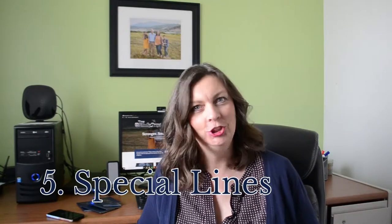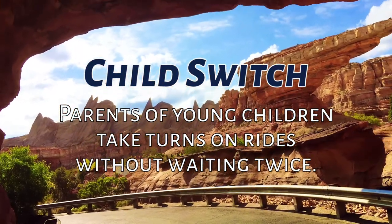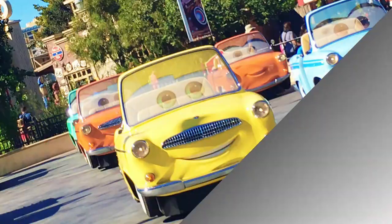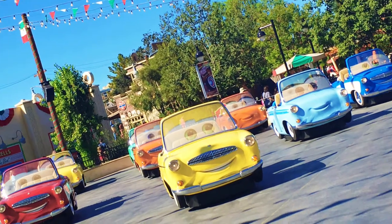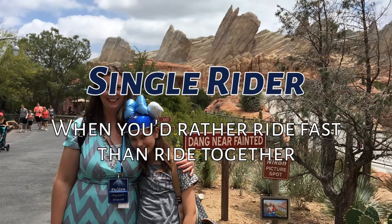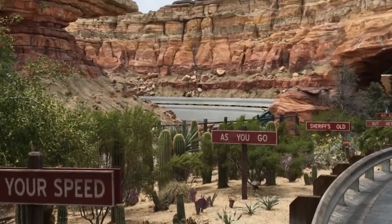Tip number five: use child switch and single rider lines. Child switch allows parents of infants to ride separately without waiting in line twice. You wait in line together, tell the ride attendant you want to use child switch, one parent waits with the baby while the other rides with the family, and when they return, the other parent gets to ride without waiting. My family loves single rider lines — if your group would rather ride fast than ride together, you can ride Radiator Springs Racers and others in 15 minutes or less. Kids need to be at least seven years old and able to ride alone.